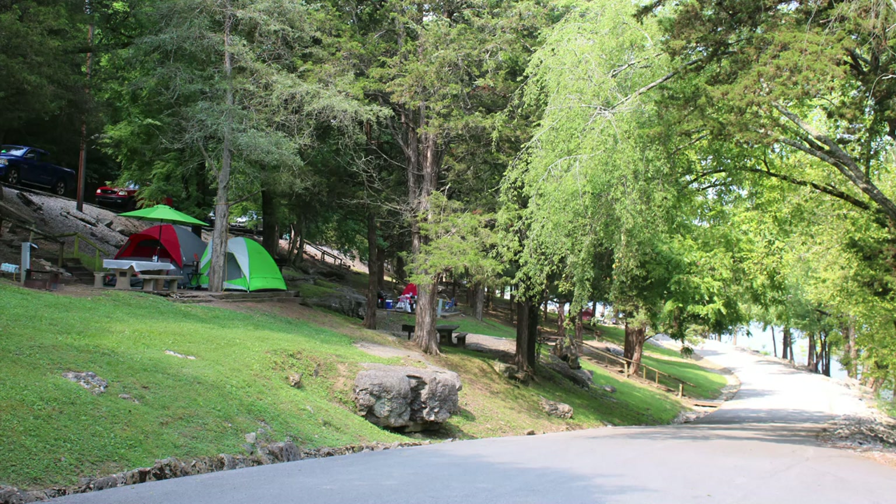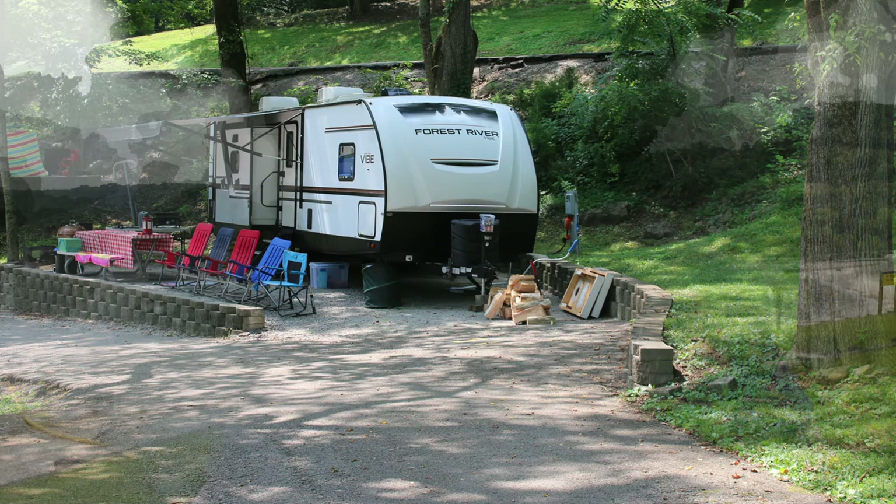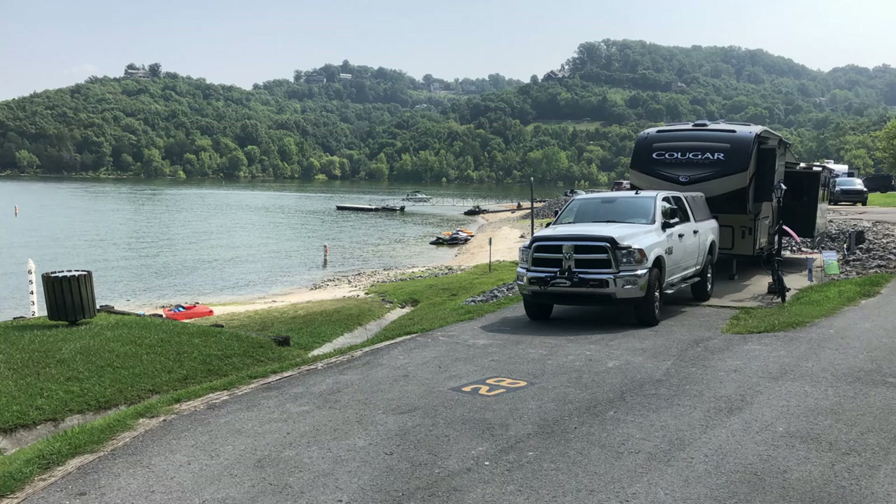Most of the tent sites are on one side of the campground where there are a lot of hills and steps. On the RV side there's good and bad — that's the way it is everywhere. They try to fit too many campers in there, so a lot of sites are really close together. Some I'd tell you to avoid just because of the hill when you're backing in.